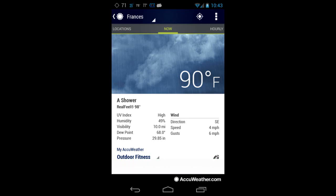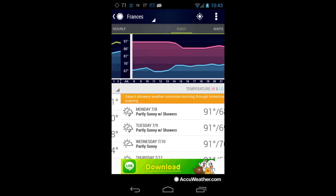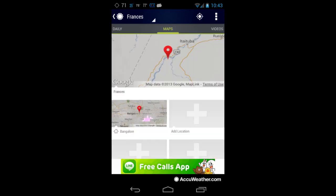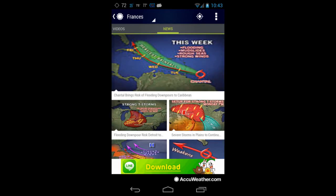The next app is AccuWeather. AccuWeather is a little more detailed — you can see the temperature is 90°F right now. It also shows the hourly forecast and the daily weather, how the temperature varies. It also shows the current map location, contains videos of what's happening outside, and shows relevant news as well.